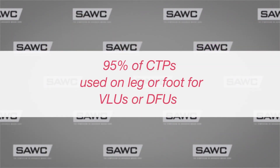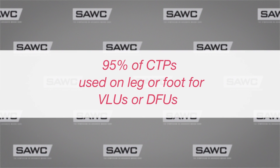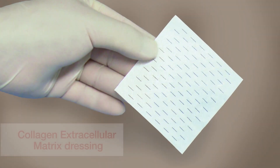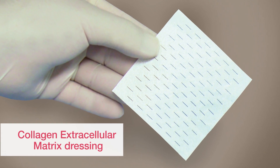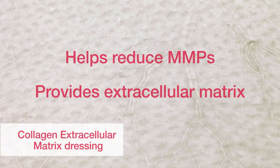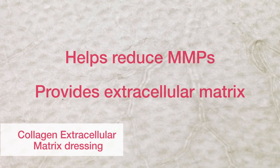95% of our grafts were going on the legs or the foot for a VLU or for a DFU, so I decided to concentrate there. On those wounds I started to apply the collagen with extracellular matrix, because it would help reduce the MMPs and provide the extracellular matrix, and you need extracellular matrix to heal.